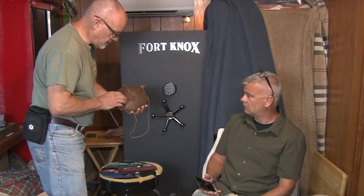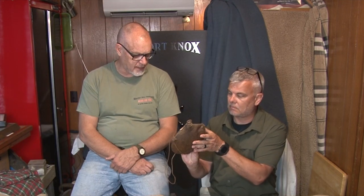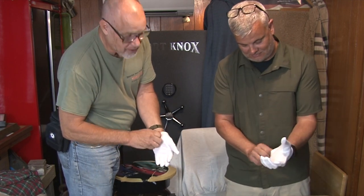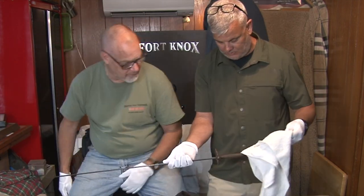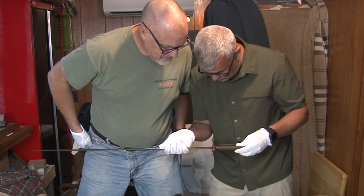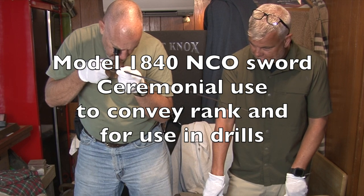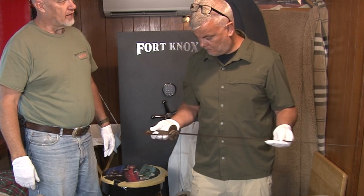Here's another — a Union Smoothside Canteen. He did dig that one. Look at the 1861 stamp. There's a stamp: C-O-L-L-I-N-S, Collins and something — Hartford, Connecticut. People weren't as concerned with how balanced it would be because it's ceremonial. What an incredible find.